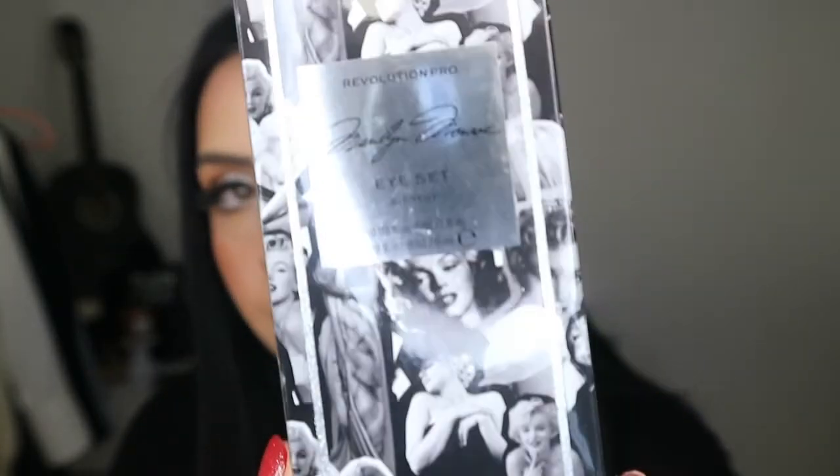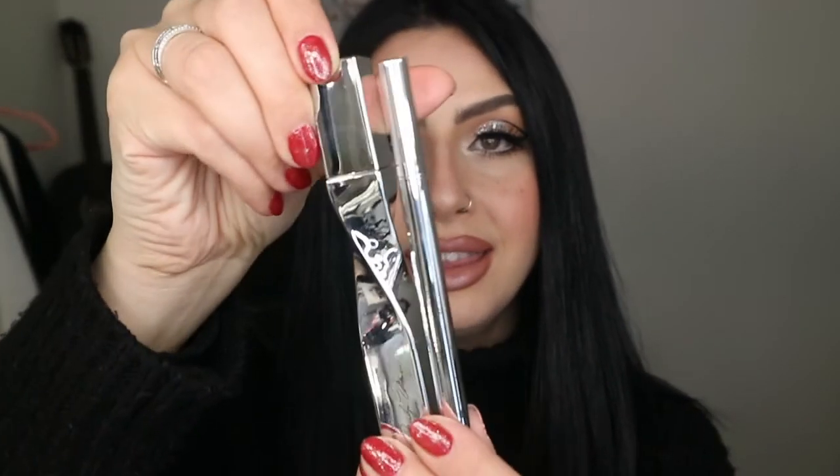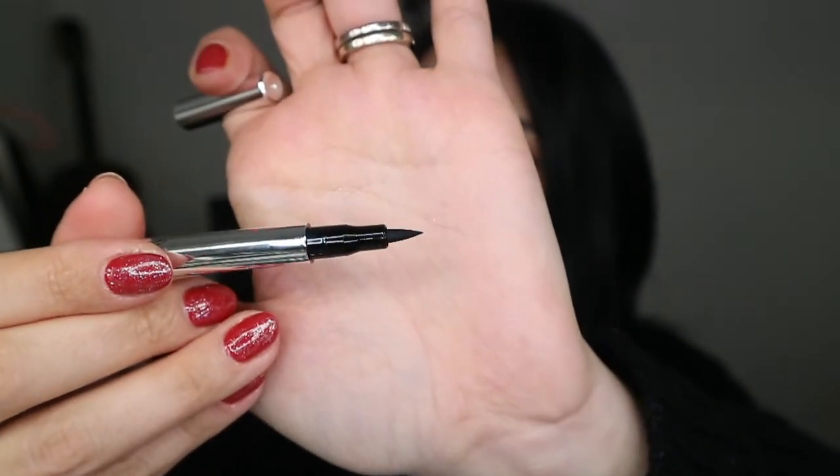We'll start off with the eye set. Same packaging as always — when you open it up, it comes in this cute confetti wrap. Inside you have the mascara and the liner. The liner is a liquid liner, which I love, and I'm always open to try new eyeliners and mascaras. I always use the KBD Tattoo Liner and Benefit They're Real mascara as my go-tos, so I'm excited to try something new. The liquid liner here has a thick felt tip.